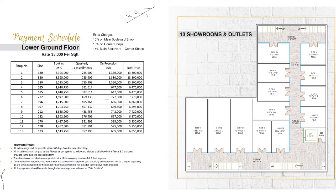Now let's talk about the price plan. Booking starts from 25%. For further discounts, you can contact us at Amanat.com. For the lower ground floor, the price per square foot is Rs. 35,000. The minimum size starts from 170 sq ft and the maximum is 380 sq ft. The minimum total price is Rs. 59,50,000 and the maximum total price is Rs. 1 crore 33,000. The lower ground floor is reserved for shops.